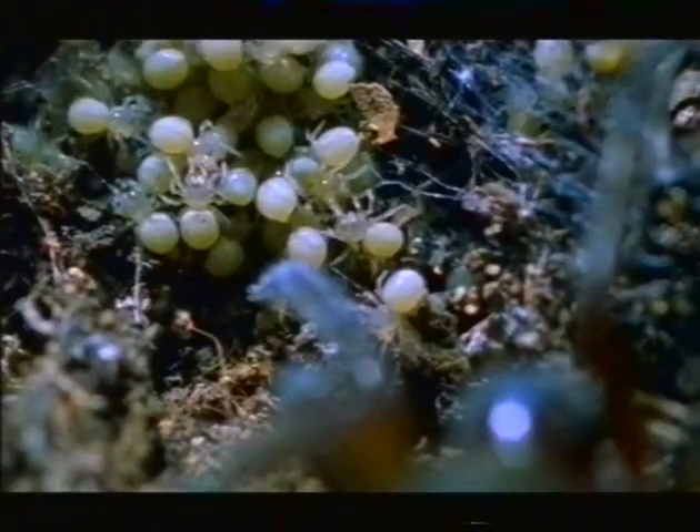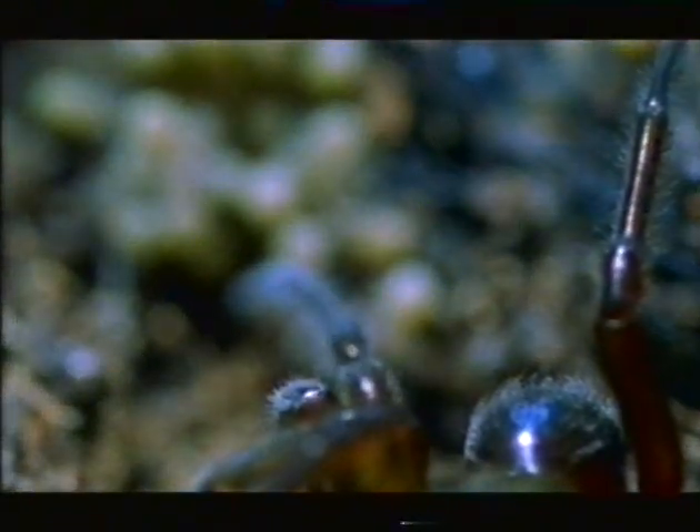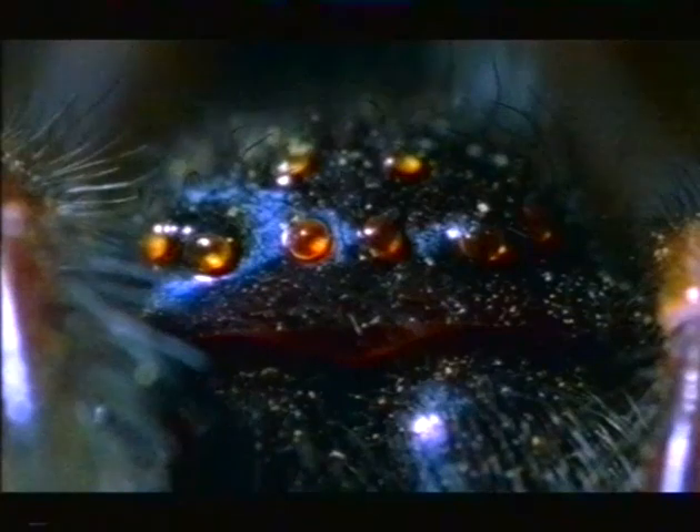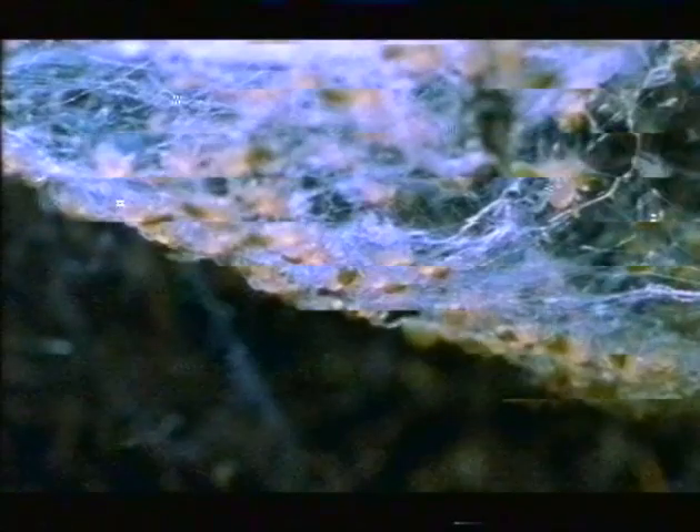Her spiderlings are ready to grow some more, but again they need food — more than she can supply in eggs. She waits for the tick of her genetic clock, set for precisely one day after the first molt. Now she circles round the spiderlings, drumming on the web and spinning thread as she goes. The spiderlings swarm together. Their killer instincts are aroused.